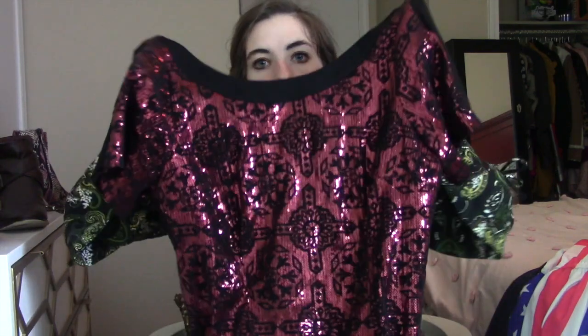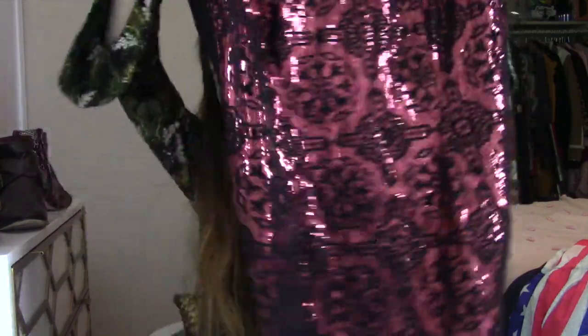Next is something that I would not have picked up, but it was half off. It's this Plenty by Tracy Reese dress. This brand is sometimes sold at Anthropologie. It's a really pretty dress — it would probably do better in the holiday season, so it's gorgeous with sequins all throughout. I've never picked up this brand before, but I've heard mixed reviews, so we'll see how it does. It does not have a size tag, so I just included measurements. It would probably go to your knee or mid-length.